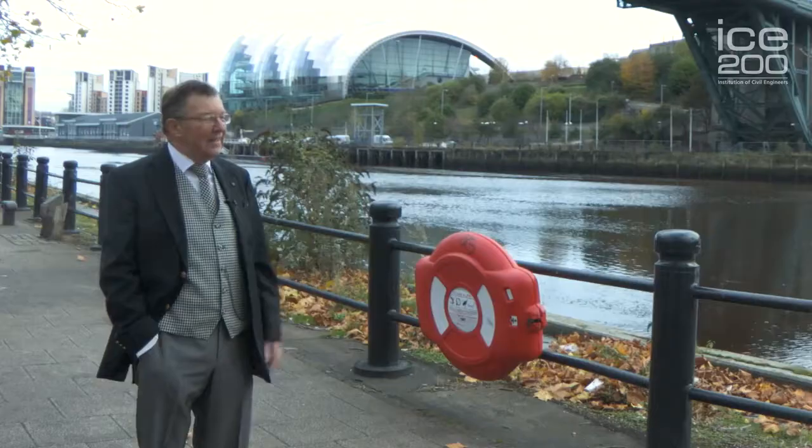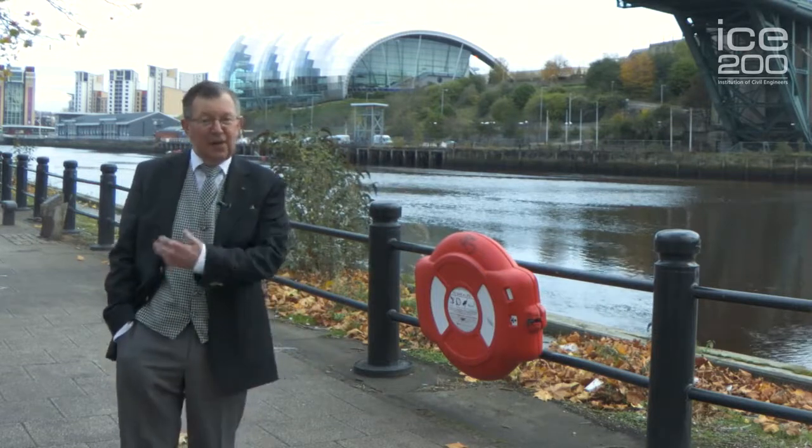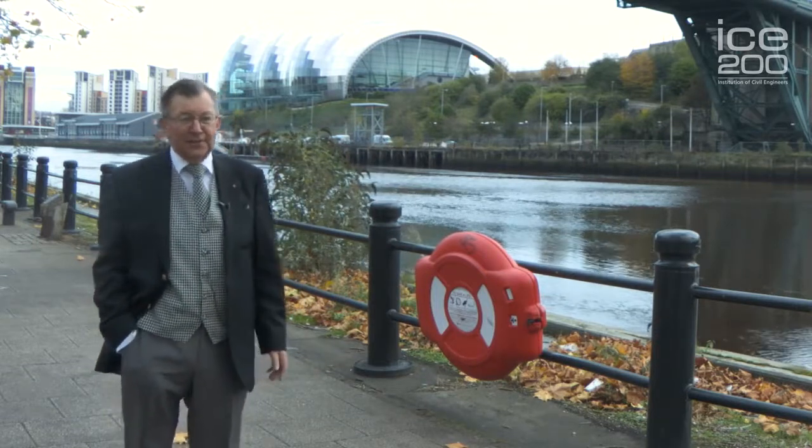I'm Michael Taylor, a member of the Institution of Civil Engineers, standing here on Newcastle Quayside. On the other side of the river is Gateshead, and here we're standing on the Newcastle side.